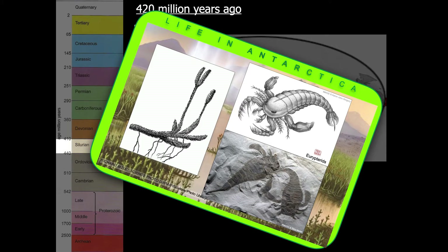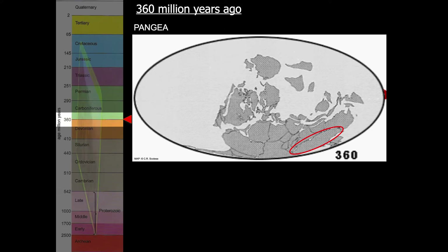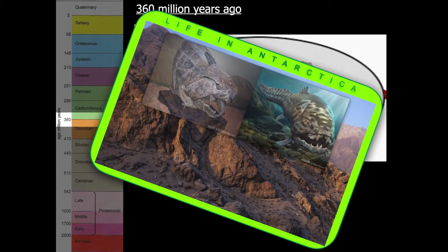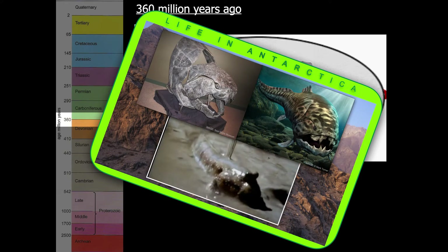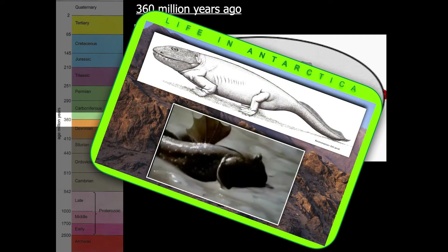Moving forwards 60 million years, Antarctica has moved even further south. The continents have once again collided to produce a supercontinent that we call Pangaea, and the climate is warm and dry. This is known as the age of the fishes, and the placoderms — the armoured fish — had very strong fins that actually allowed them to move on land. Eventually animals evolved such as Ichthyostega, the four-legged fish, found in East Greenland. It had lungs and other adaptations that would allow it to live on land.